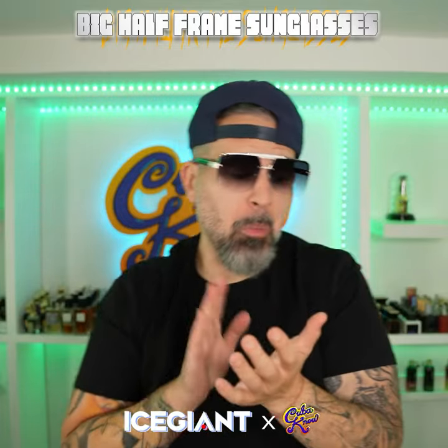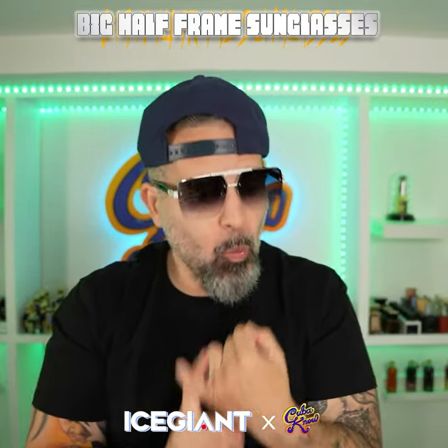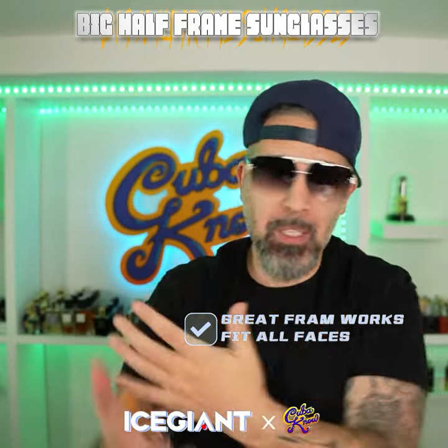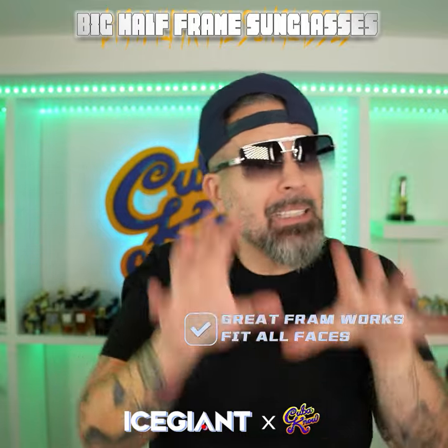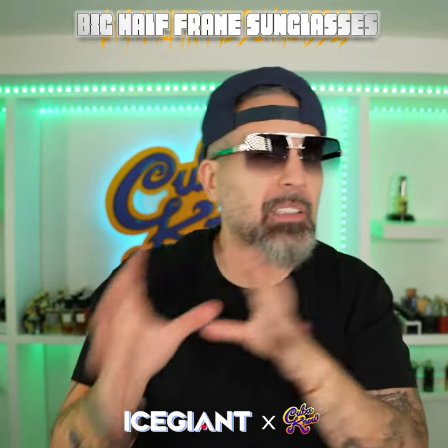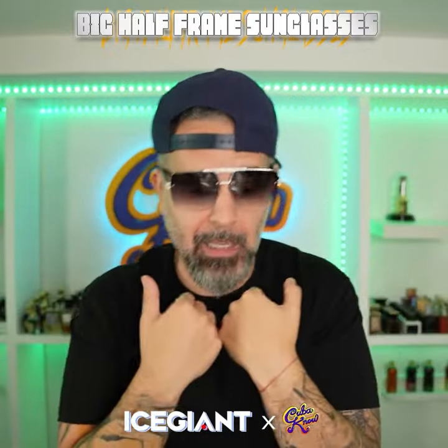I want to give a small round of applause to the Ice Giant — great framework picking. That is very important when you're trying to pitch a pair of sunglasses. That framework has that versatility and that style that's modern and can fit a different bunch of faces. You got the big frame for the bigger face dudes, or the dudes who like that oversized look.